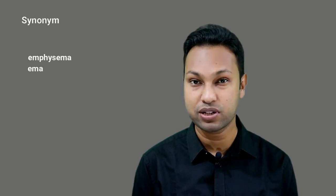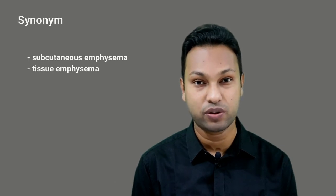What is surgical emphysema? Surgical emphysema is the presence of air in the tissue. It is also known as subcutaneous emphysema or tissue emphysema.